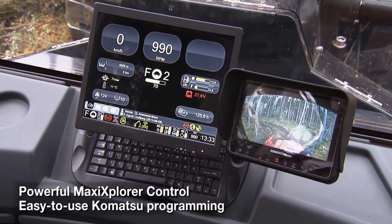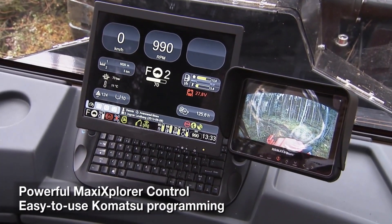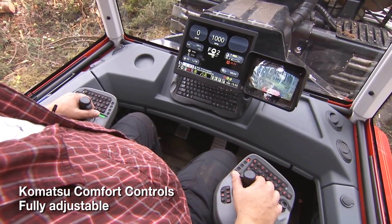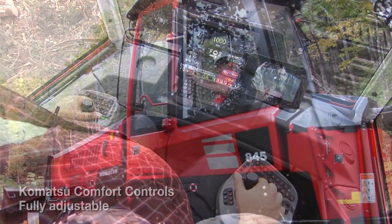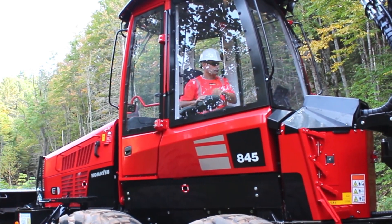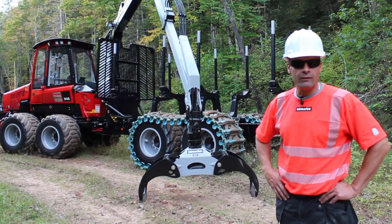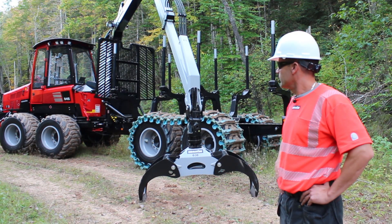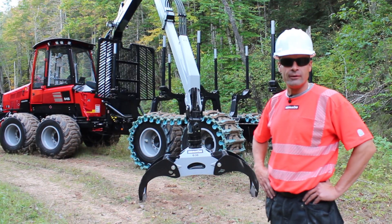It has maxi control. The joysticks are called mini levers. Everything is on the consoles around the joystick, with very little movement of the fingers — everything is very close. Overall, we feel the 845 is superior for its class, and it's a great addition to the Komatsu forwarder family.